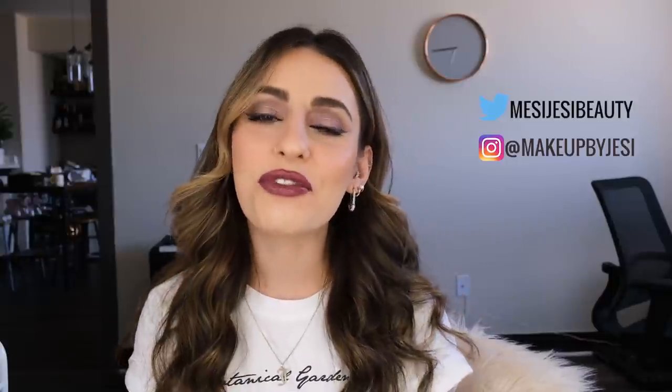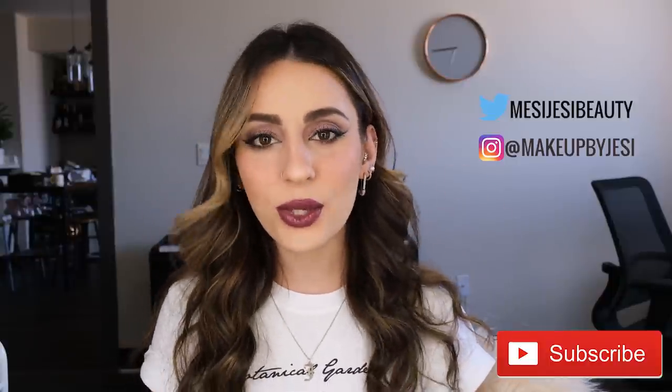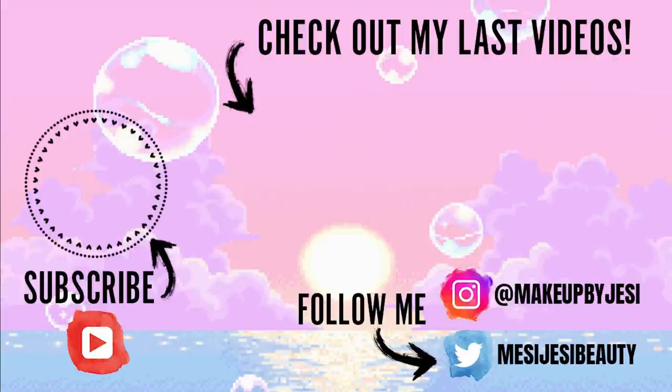That completes the look! It took a totally different direction — I didn't think I was going to be doing purple eyes and vampy purple lips, but it looks really, really pretty with the darker hair. I'm really feeling it. Complexion looks perfect. I hope you guys enjoyed this video and hanging out with me — maybe you were doing your makeup alongside me. Thank you so much for watching. Follow me on Twitter at Messy Jesse Beauty, Instagram at Makeup by Jesse, subscribe to my channel, hit the bell so you're notified every time I post, and I'll see you guys in my next one!